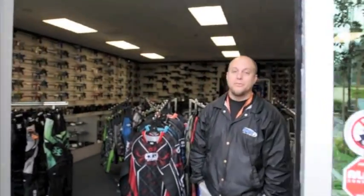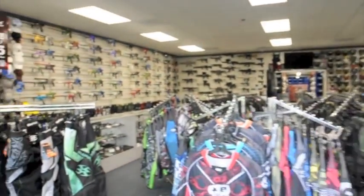Hey everybody, Rory from A&S Gear here. We're here early on a Saturday morning to give you a behind the scenes tour of the showroom and the warehouse. So come on in and let's check it out.